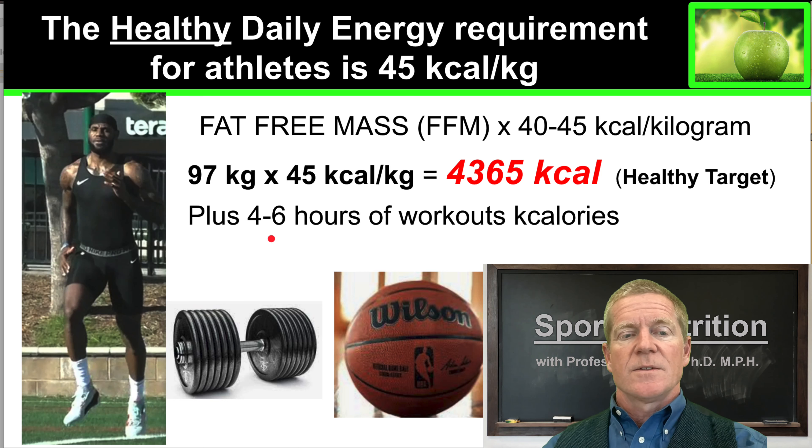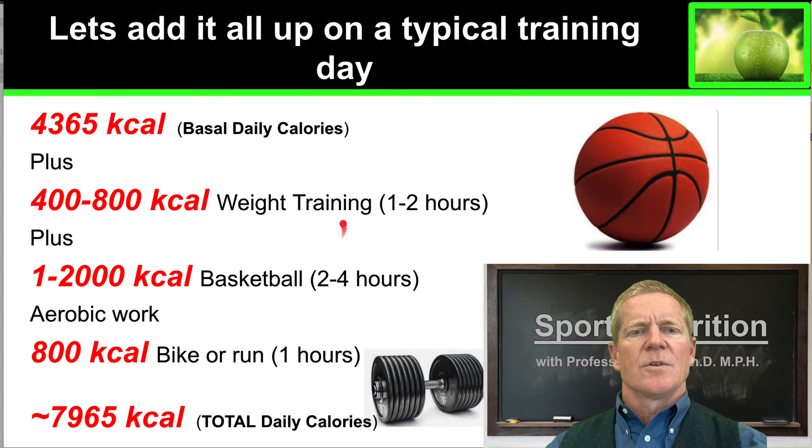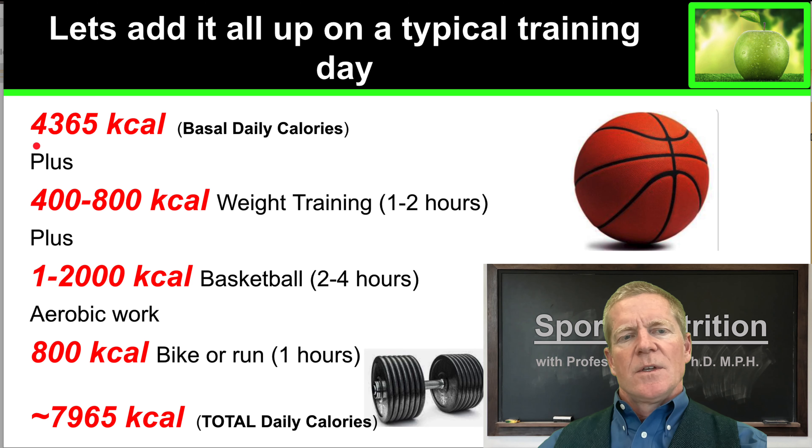But we also know that LeBron James does four to six hours of workouts every single day — in the weights room, playing basketball, and also doing aerobic exercise like cycling or running. So let's take a look at adding those calories to find a typical daily requirement for LeBron James.